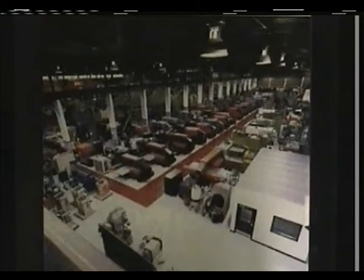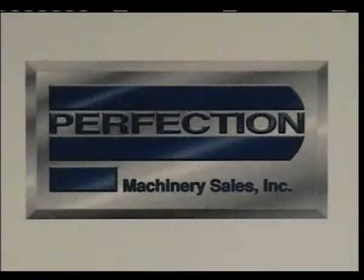Also, with our significant financial resources, it can be said that there are no projects too small or too big, as Perfection does in fact buy and sell individual machines and entire plants. Again, we thank you for your interest and trust that you will find the Mazak Hypersonic 1400L Double Column Machining Centers to be of interest.